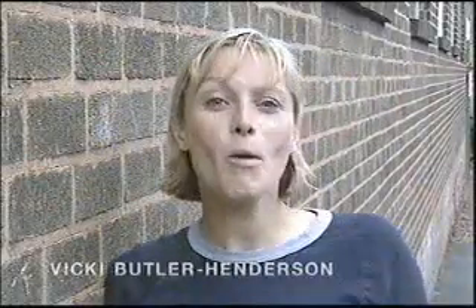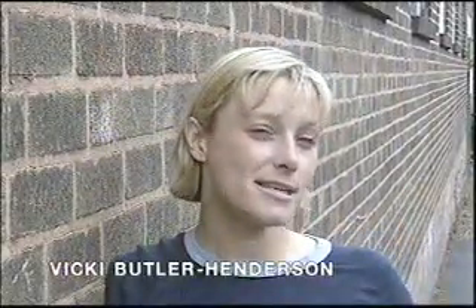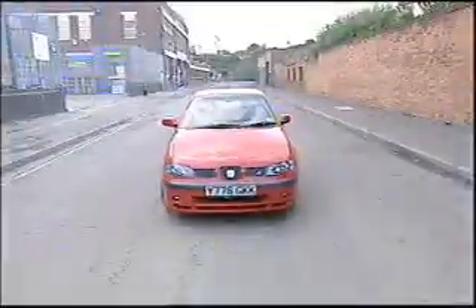Hot hatches are fun. They're compact and bijou, but their price isn't necessarily so. Especially this, the Seat Ibiza Cupra R.